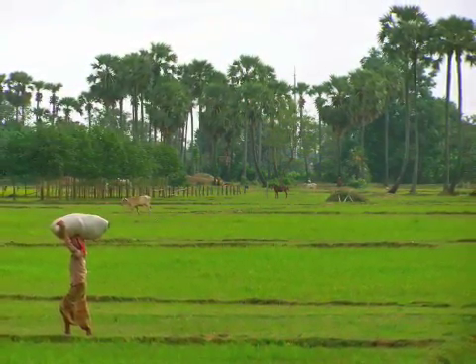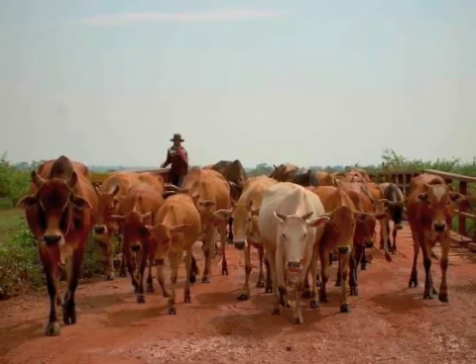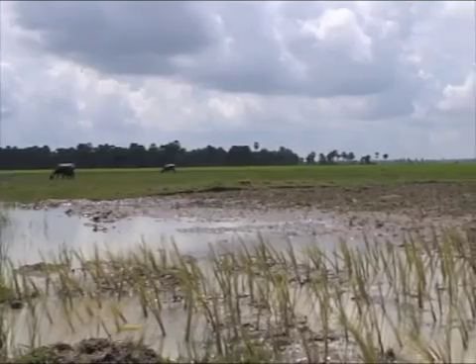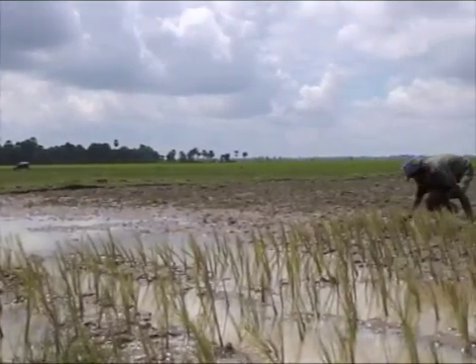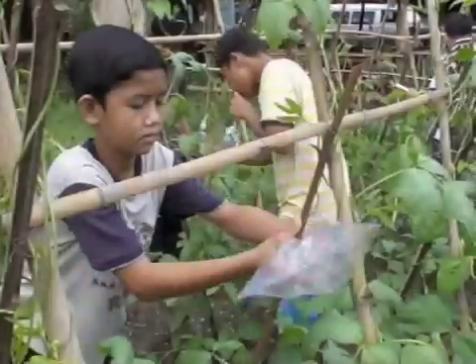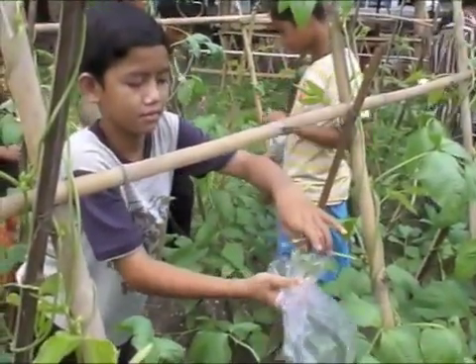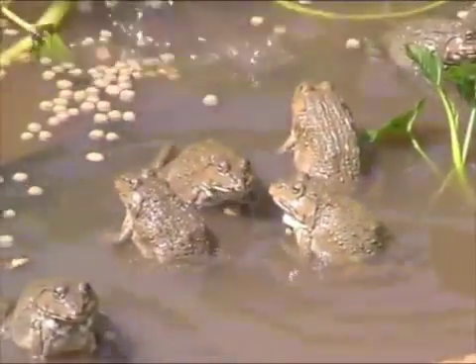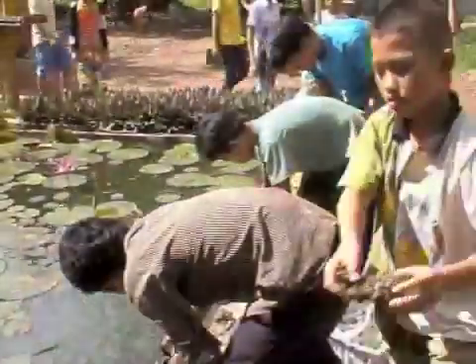Over 80% of Cambodia's population relies on agriculture to sustain their livelihood, and the majority of the population live in rural areas. SCUP's program brings IPM techniques in vegetable growing, rice production, and fish and frog raising to primary and secondary schools across Cambodia.